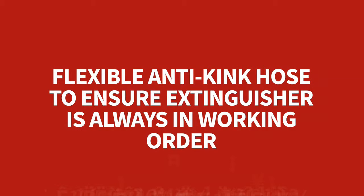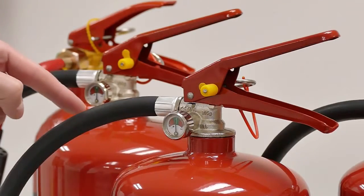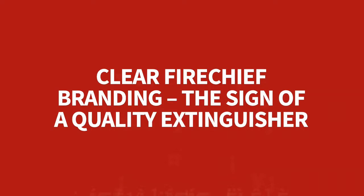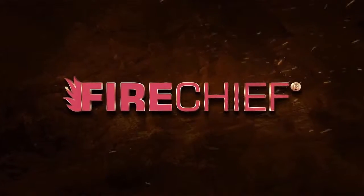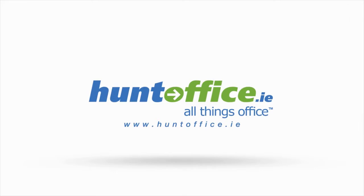Flexible anti-kink hose to ensure the extinguisher is always in working order. Clear Fire Chief branding — the sign of a quality extinguisher.